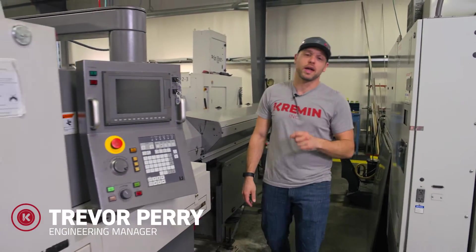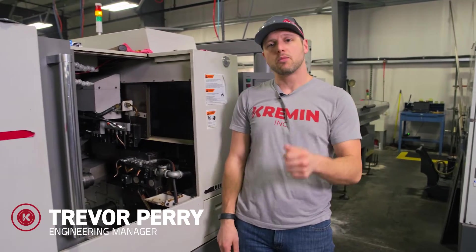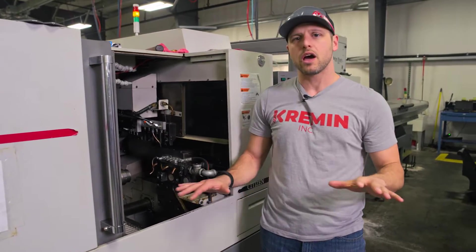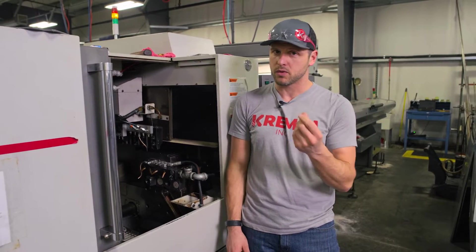Historically, we've always stuck to buying brand new CNC machines — you always know what you're going to get. They come with a warranty. The machine manufacturers come in and do the installation for you, do on-site training. Everything's cut and dry. You minimize as much risk as possible by doing that, but it comes with a price.